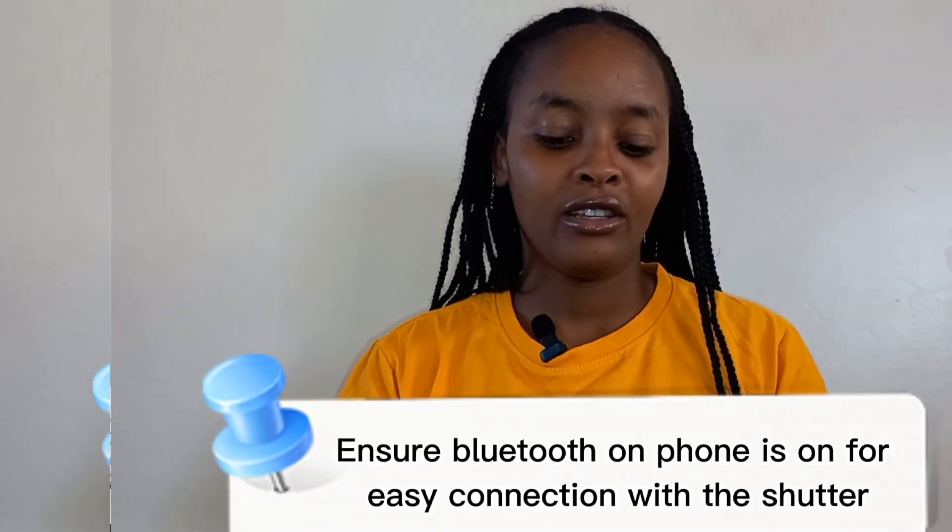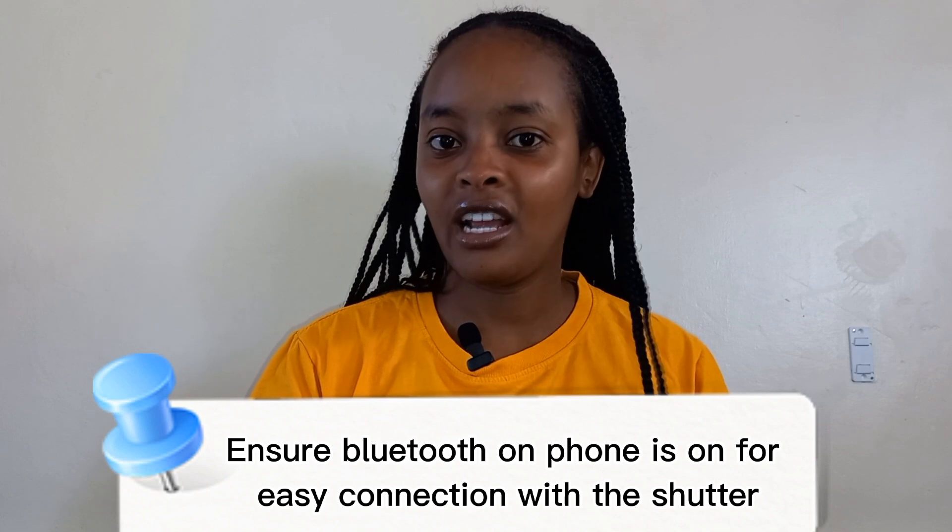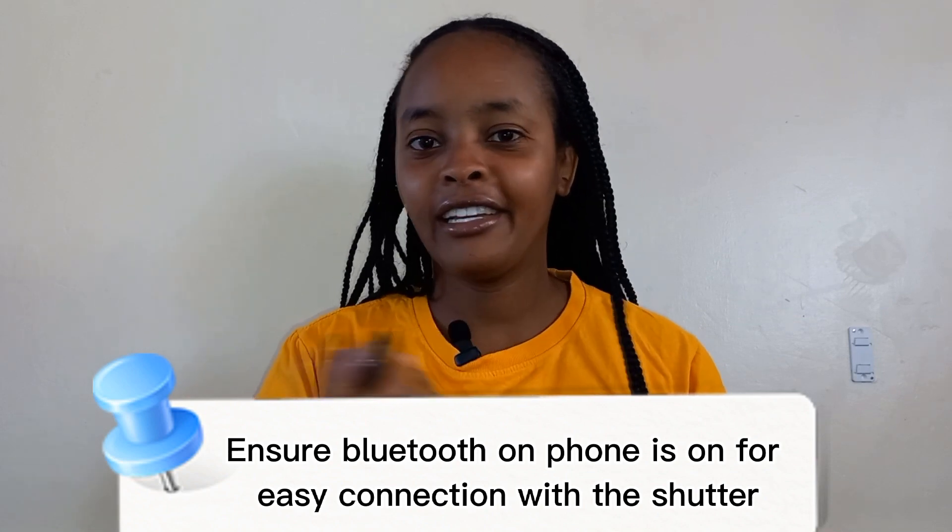Other than that, I have this — it's a Bluetooth shutter that comes with a ring light. So if you've connected your phone to the ring light, you just click and it starts recording, or rather it captures your picture.